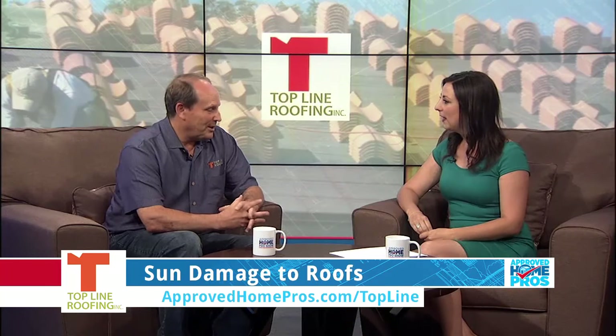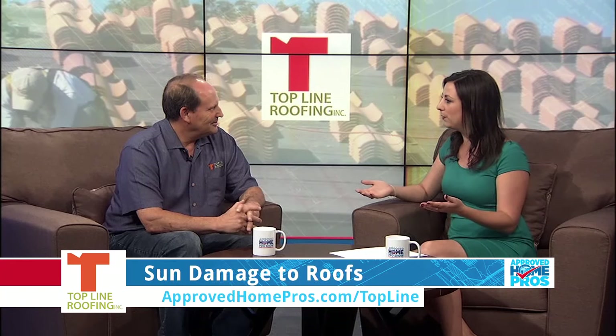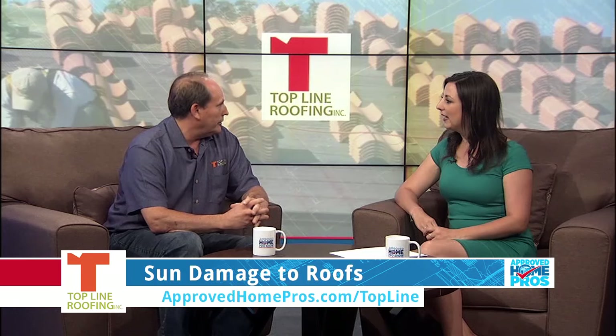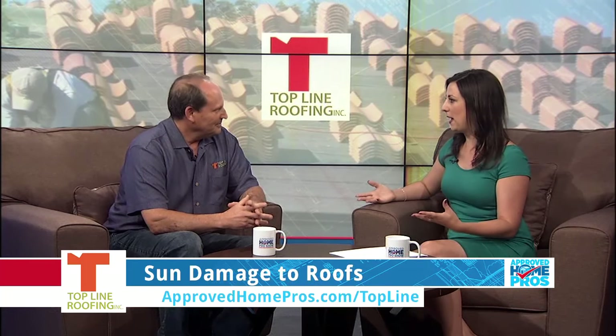We all know that sun can damage your furniture, your paint, and your floors, but did you also know it's the biggest source of damage for your roof? Today I'm here with Wayne Sorensen from Top Line Roofing. The dirty little secret is that though the damage from the sun manifests in the wintertime, it actually happens in the summertime because the UV is destroying organic material. If you've got shingles or asphalt underlayment, exposure to the sun destroys them during summer, but you won't see it until you get rain and find a leak.